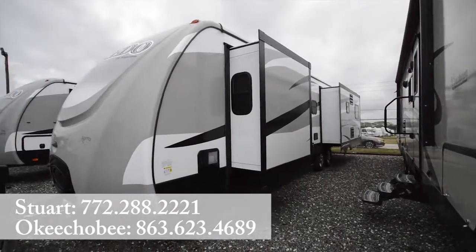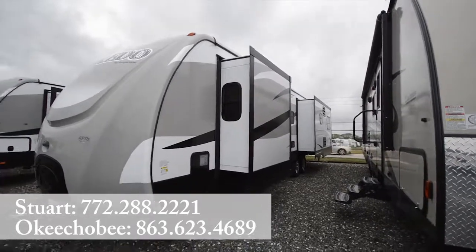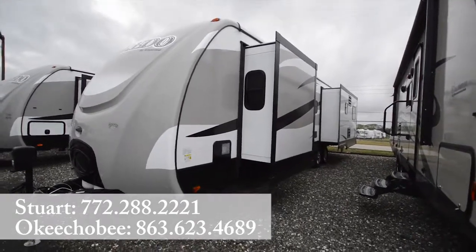Two slide-outs here on the right. If you have any questions or want a video that's more detailed or anything else, feel free to give us a call. Phone number 863-623-4689. Thanks so much for watching and have a great day.